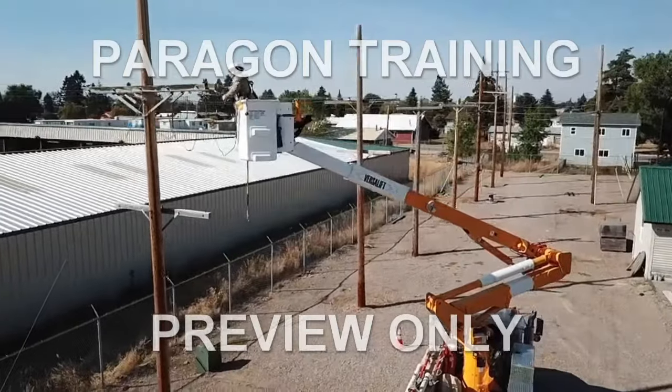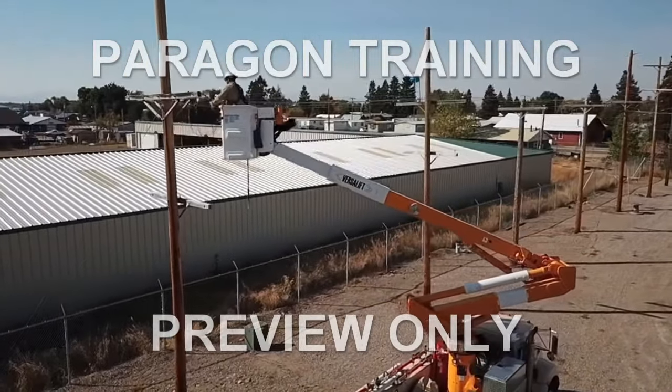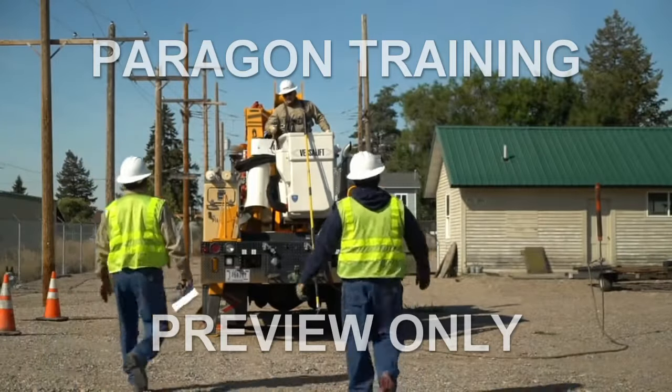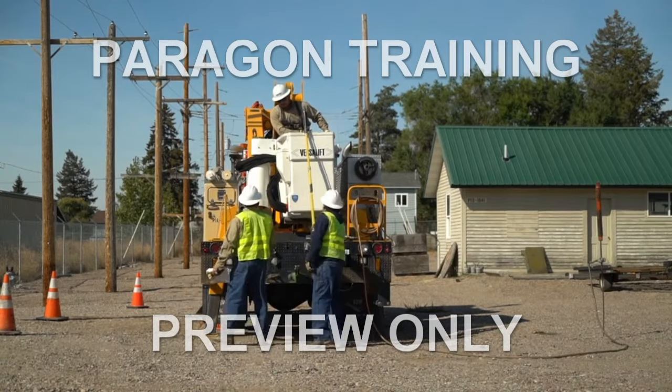But there are dangers you may face, and that's what this program is all about — the hazards associated with bucket trucks and steps you can take to help minimize your risk and keep you and those working around you safe.